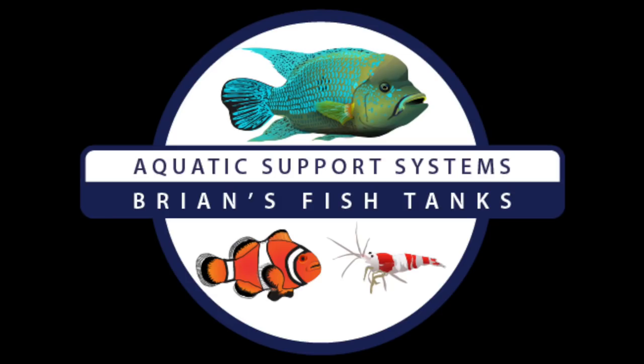Time for a fish room tour, stay tuned. Hey YouTube, it's Brian from AquaticSupportSystems.com and Brian's Fish Tanks. I'm going to give you an end of 2018 fish room tour for December and I thought I would try to get one in before the year ends.